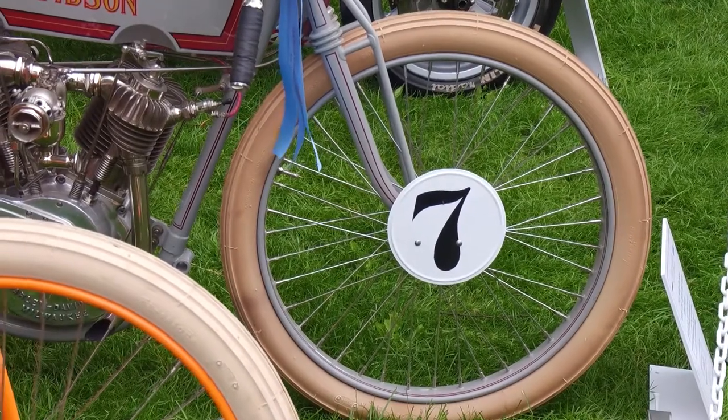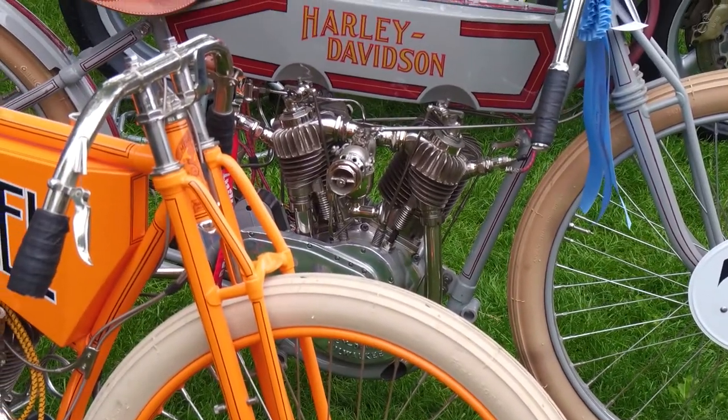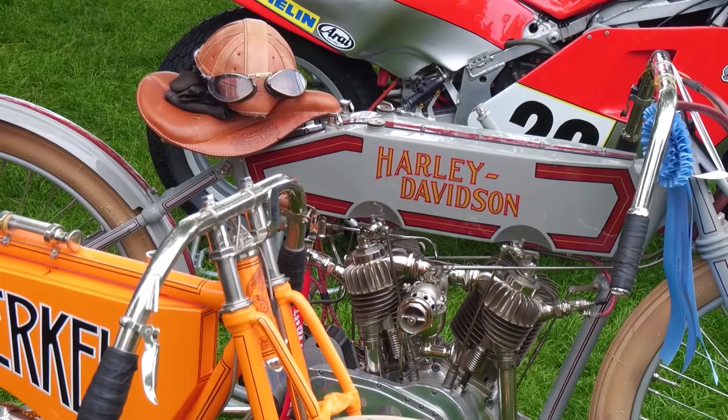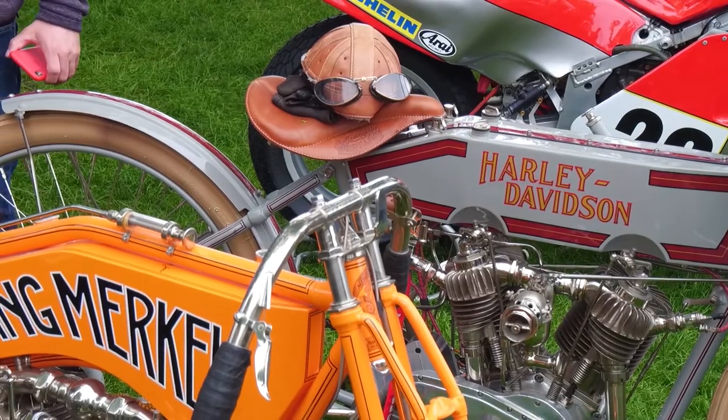You won an award yesterday for this — congratulations. Thank you, I think best in class is what it was. The amazing thing I see on these early bikes is that they really are motorized bicycles. Yes, they are. And they have pedals.